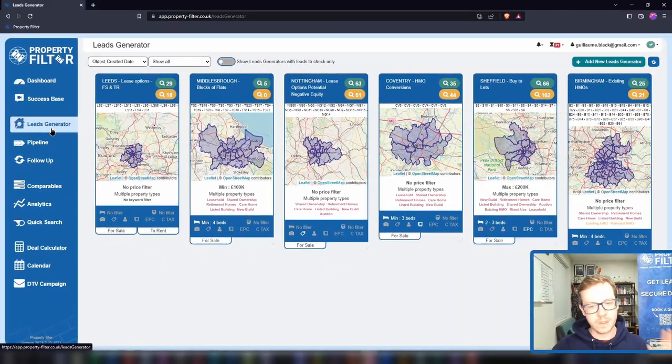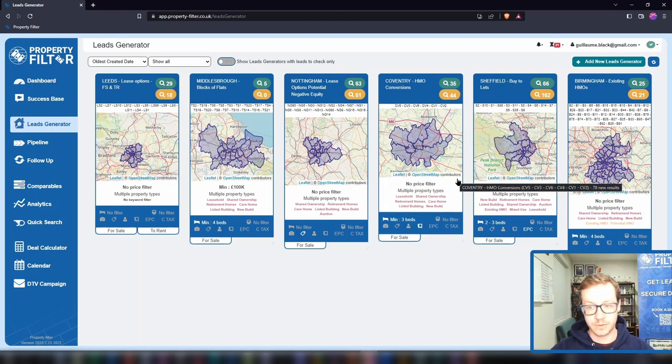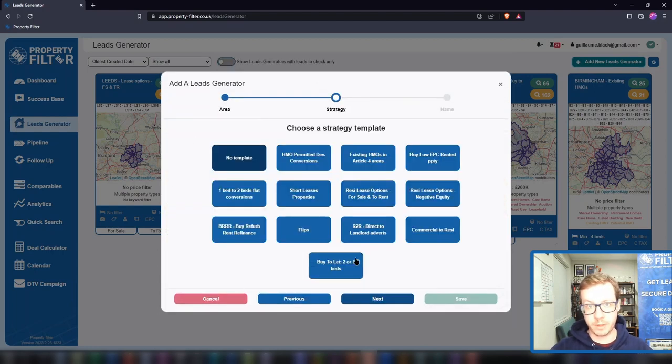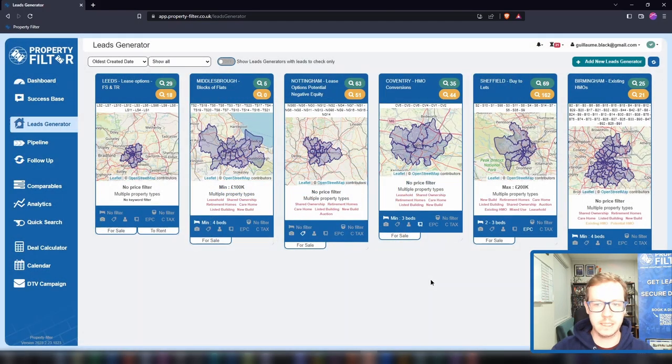Let's first look at your lead generators. Imagine you had 5, 10, 20 or more team members working for you 24/7, finding potential deals that match your criteria — that's effectively what you get here. Every one of those blue cards is a machine, a bot that works for you while you sleep with unmatched consistency and predictability. Each lead generator is like a saved search that runs itself 24/7 — a combination of an area and a strategy.